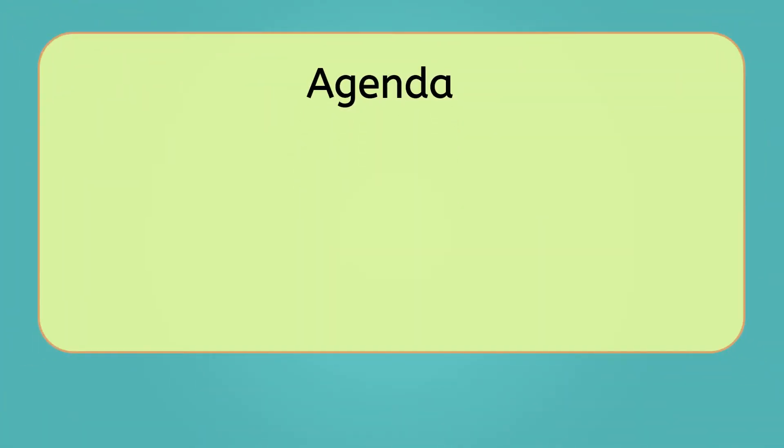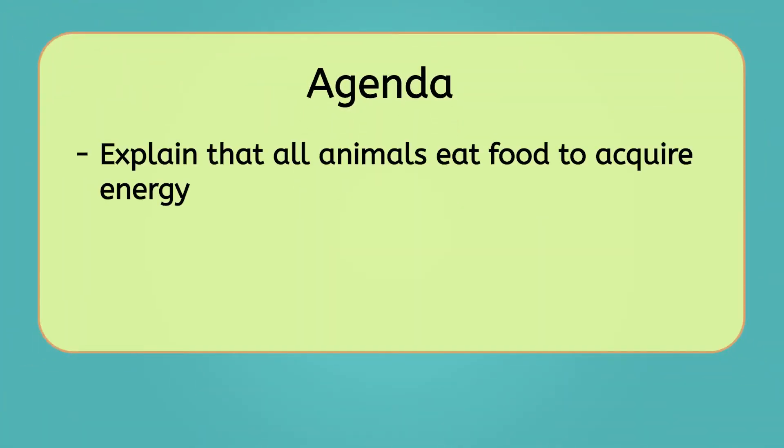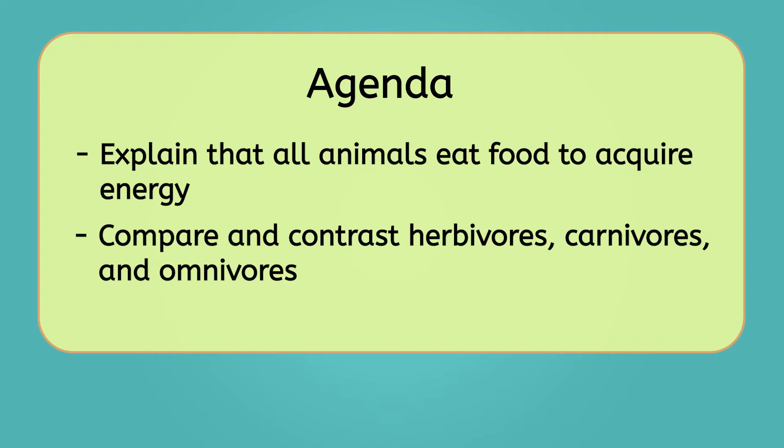By the end of today's lesson, you'll be able to explain that all animals eat food to acquire energy. You'll also be able to compare and contrast herbivores, carnivores, and omnivores. Let's get into it.